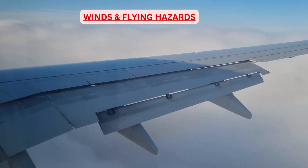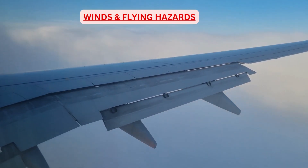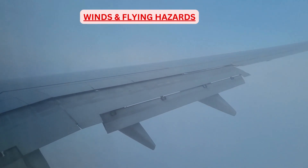When it comes to flying hazards associated with winds, turbulence and low-level wind shear are the two primary hazards.